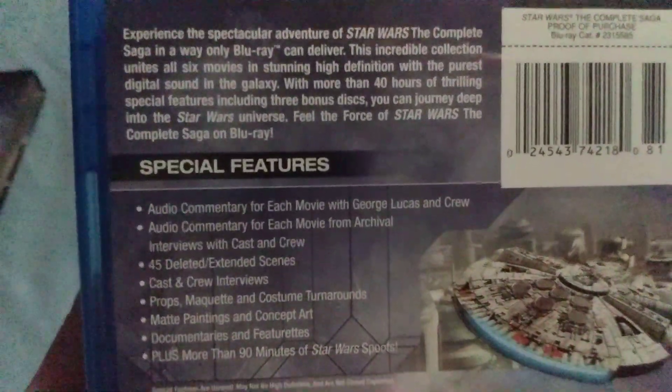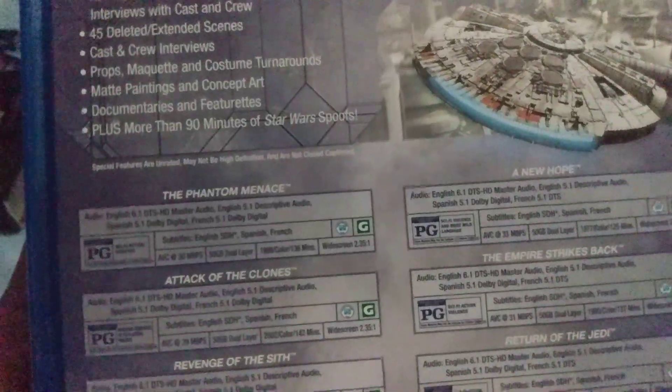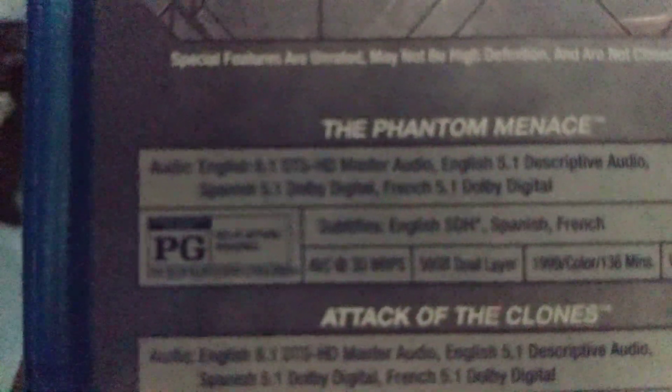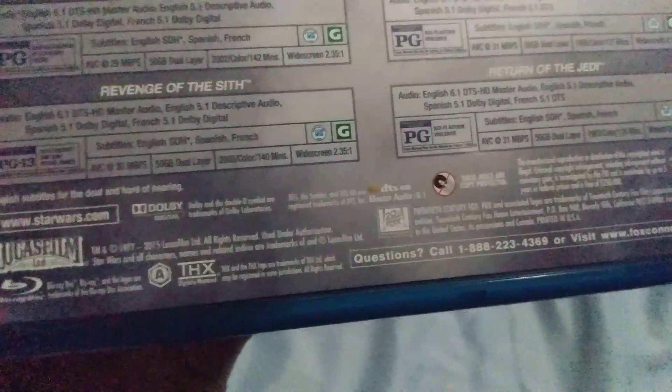On the back of it we have the Millennium Falcon. All movies are digitally remastered with the ultimate sound and picture quality, and all movies are in 6.1 surround sound. That sounds amazing. In 2011 they redone all these movies.